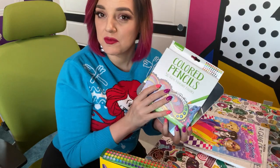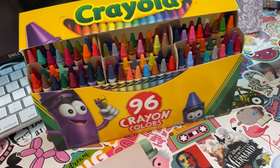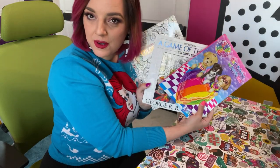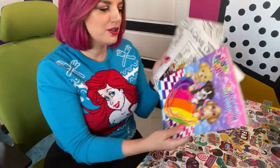Alright, did you get your materials yet? I have some colored pencils, a couple different kinds, but I think today I want to use my crayons. I just really like coloring with crayons. And I have a few different coloring books. What did you guys get? I want to know what you're gonna color today.